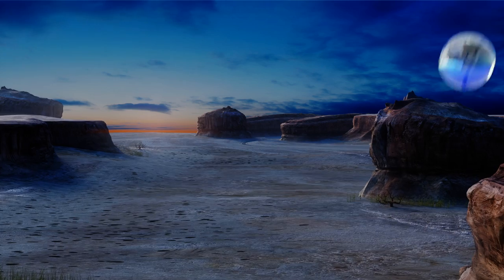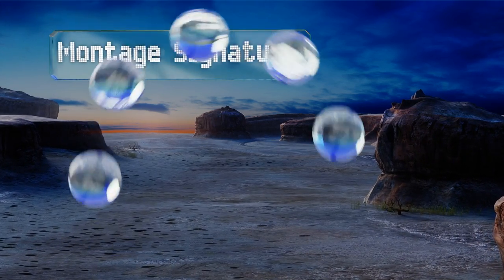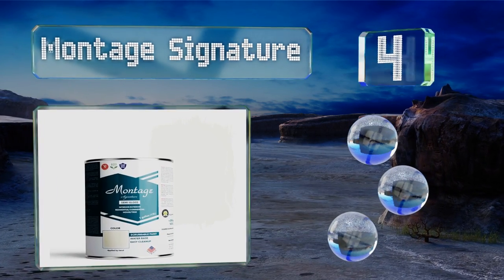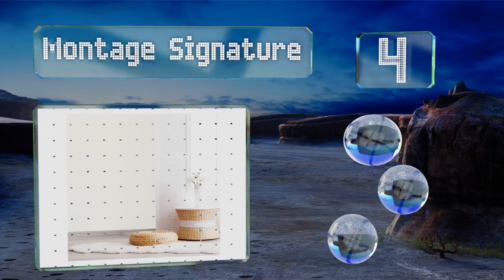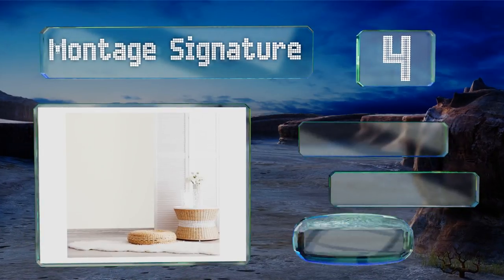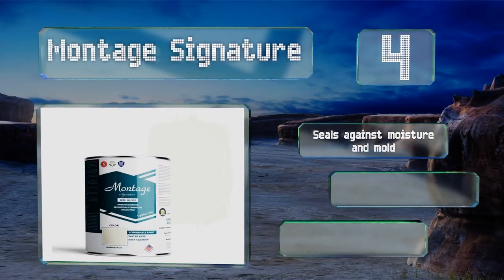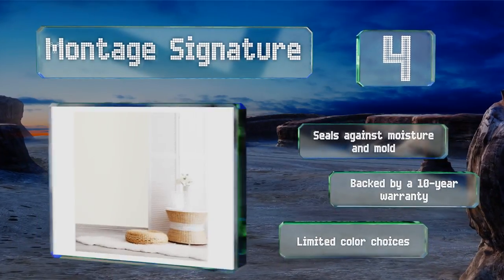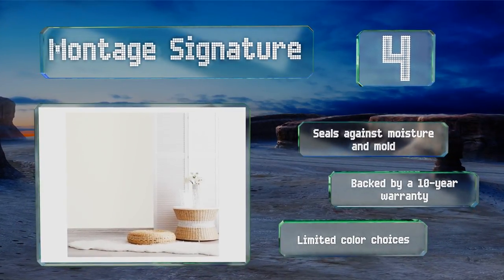At number 4: Eco-friendly Montage Signature is manufactured to have a low impact on the environment using recycled latex paints. This semi-gloss option is ideal for children's bathrooms or any rooms that will require frequent wiping down. It seals against moisture and mold and is backed by a 10-year warranty. However, there are limited color choices.